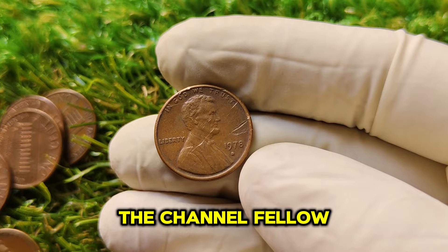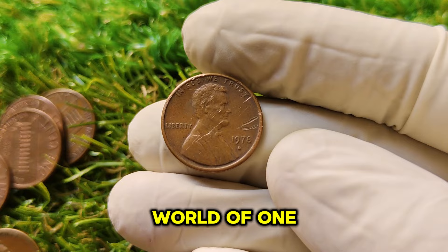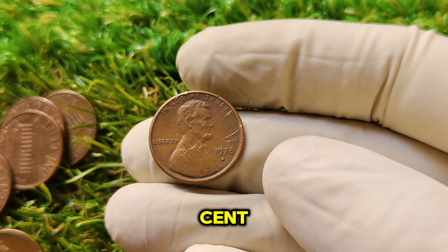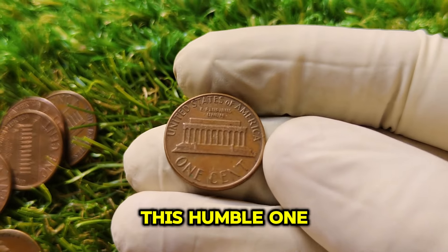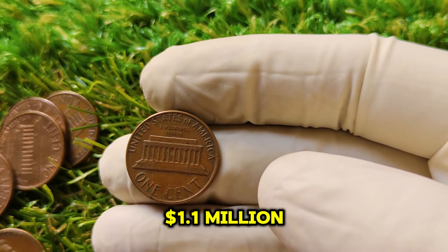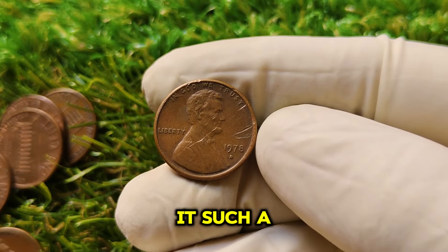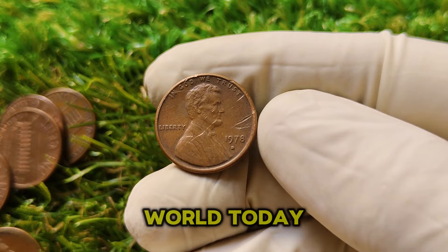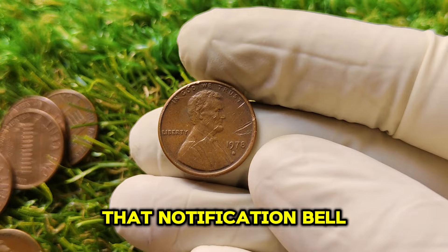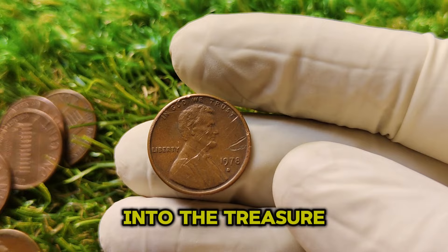Welcome back, fellow coin enthusiasts. Today we're diving into the fascinating world of one of the most valuable Lincoln pennies ever — the 1978 D Mint Mark Lincoln cent. This humble 1-cent coin from 1978 is now valued at a staggering $1.1 million. Stick around as we explore its history, how it became so valuable, and what makes it such a prized possession in the numismatic world today.